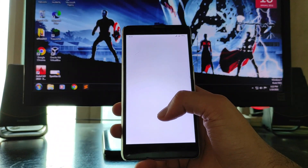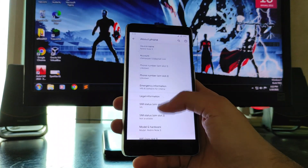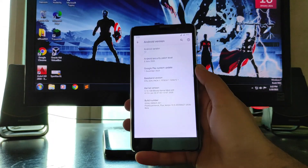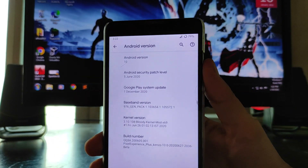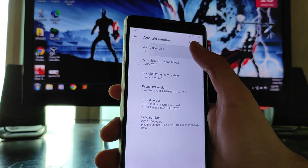Hello guys, welcome back to my channel. Today we are going to see the Pixel Experience Plus ROM on the Redmi Note 3. This is an old ROM based on Android version 10.